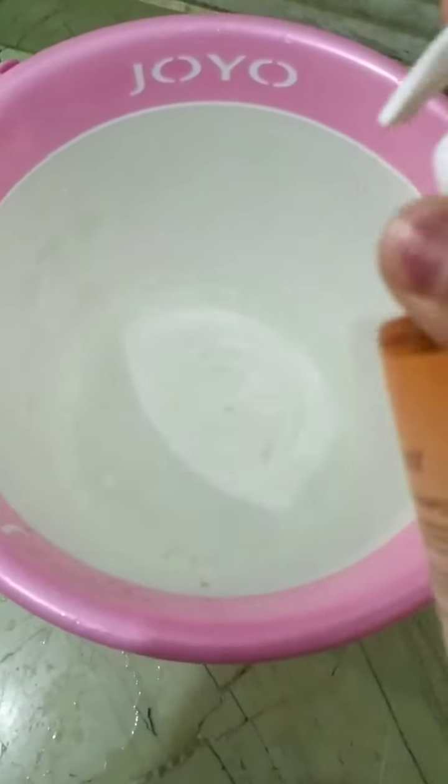Take lukewarm water in a bucket and put some drops of this manicure pedicure shampoo in the bucket, mix it well, and dip your hands and legs for some time, like five minutes, and you will receive soft and smooth hands and legs.